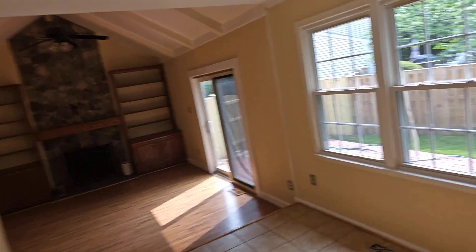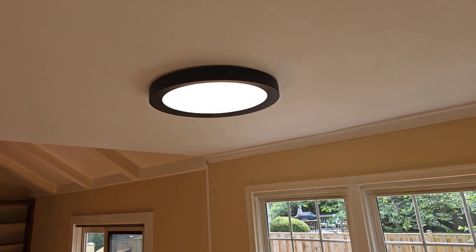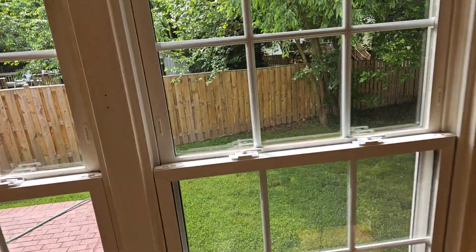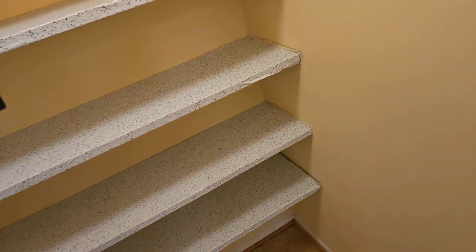Coming over here, got these LED lights, nice windows. What is this? That's nice — pantry! Wow, look at that, large pantry right there in the kitchen. You could easily put a table here.